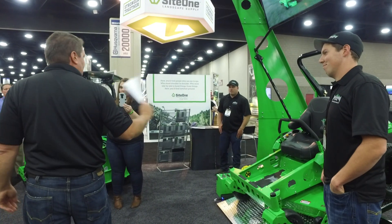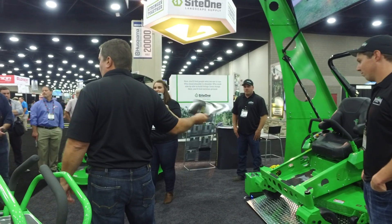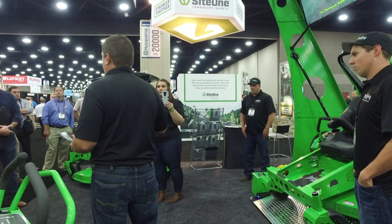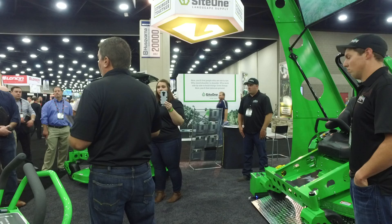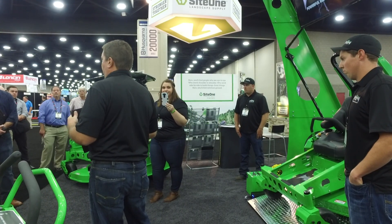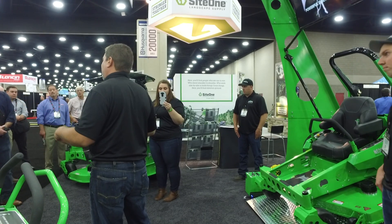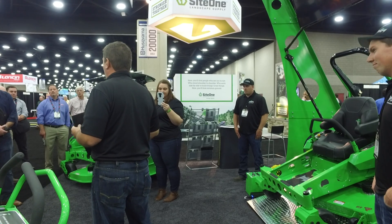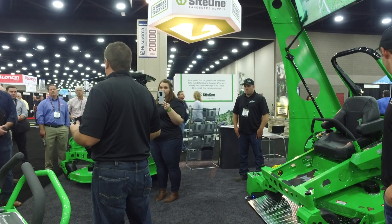We are now taking deposits for any of the mowers, especially the Nemesis, online. You can go online and put a deposit in — production will start delivering next March or April. Our other mowers' production is also backed up full until about March, so we're trying to get people who want anything for next spring to start ordering now instead of waiting until a week before they need it. It's all on our website, where we have a lot of other information as well.